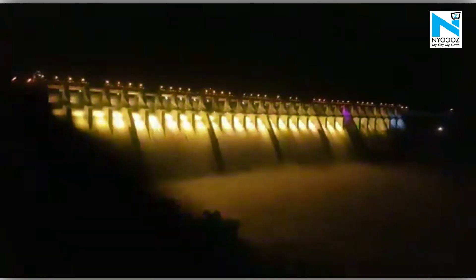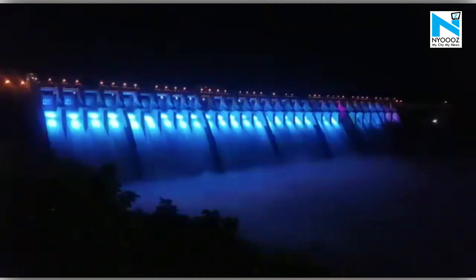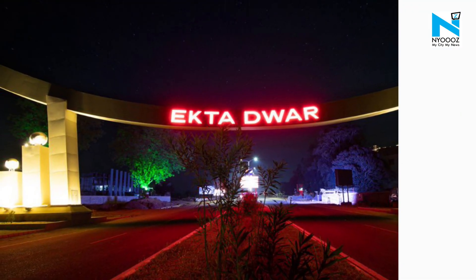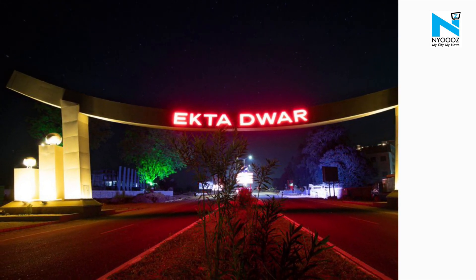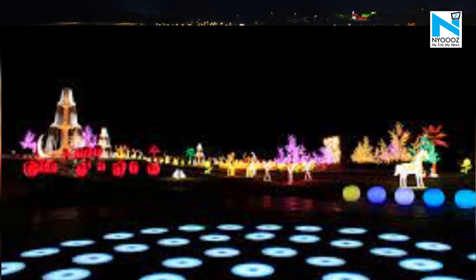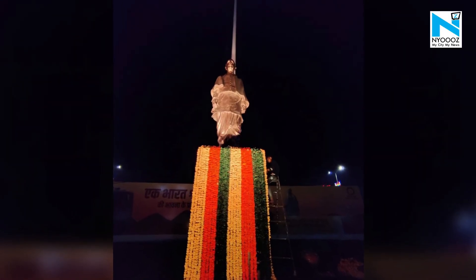The Statue of Unity and Sardar Sarovar Dam is not just breathtaking during the day but truly comes to life at night, as it is surrounded by locations that light up as the sun sets. One of the most beautiful locations is Ekta Dwar to the Dam, where 8.5 km of road is lit up with colorful, vibrant motif lights and artistic splendors — a representation of a happy street paying tribute to the Statue of Unity and the Dam.